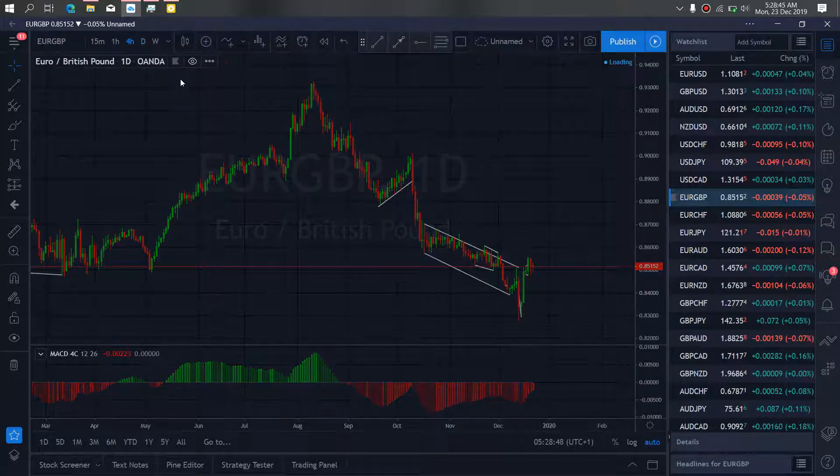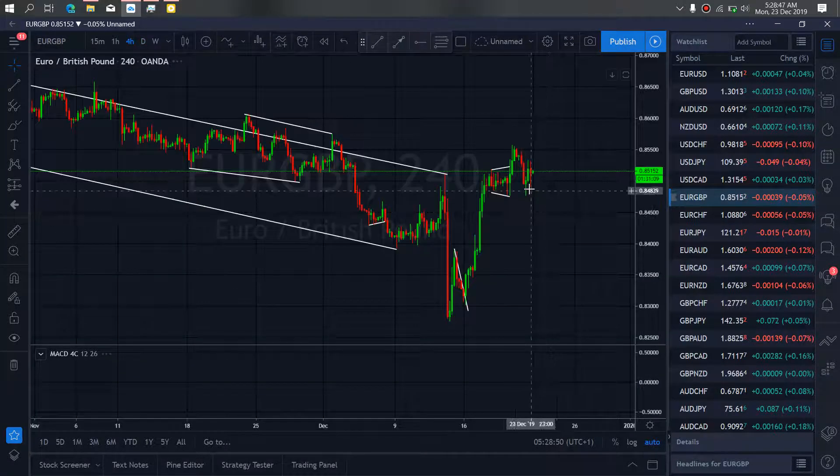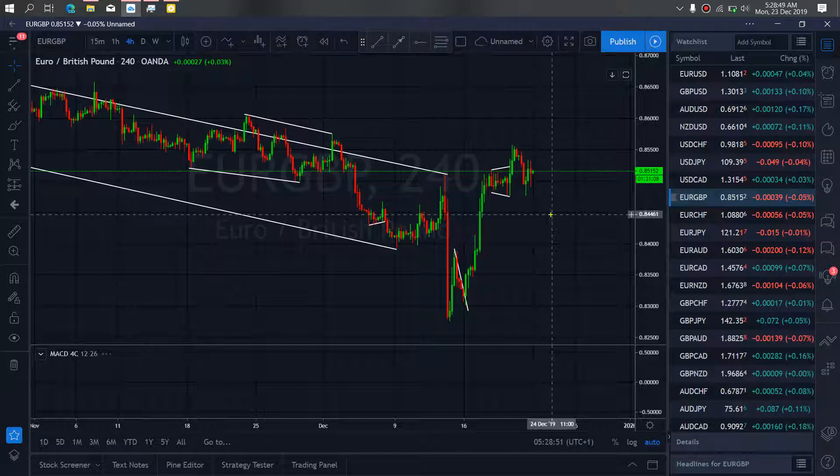If we zoom to the 4 hour time frame on euro pound for today, we'll watch as they are presently attempting to correct back up here. Once they are through with this, they will correct back up, they will see drop down, make this ABC flat — it's what we expect to make here. Then they will resume the buy momentum for us on euro pound.